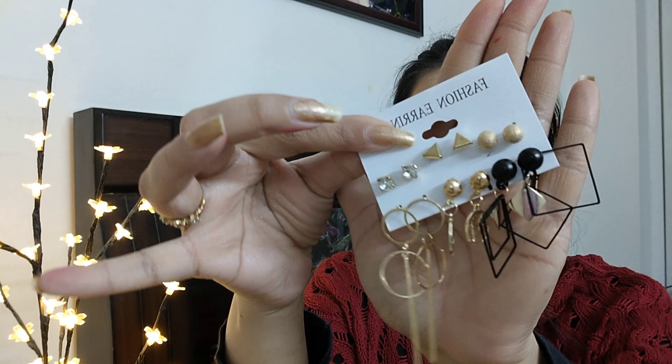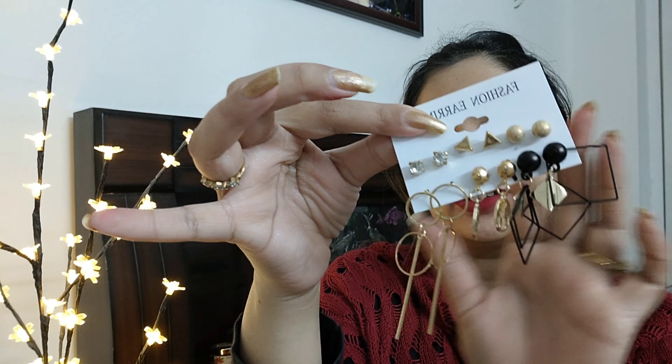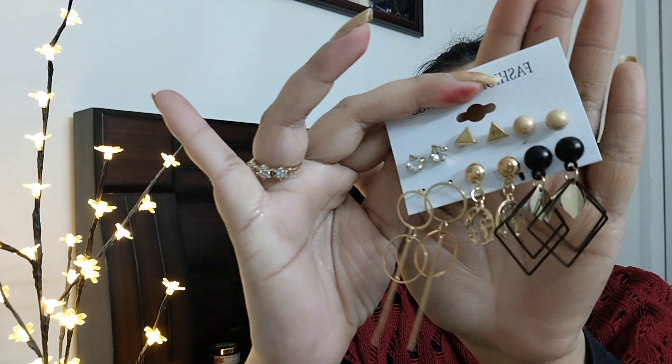The first thing I picked is this earring set. There are three long earrings and the rest are short earrings — small top-stud earrings. And it got a very affordable price.